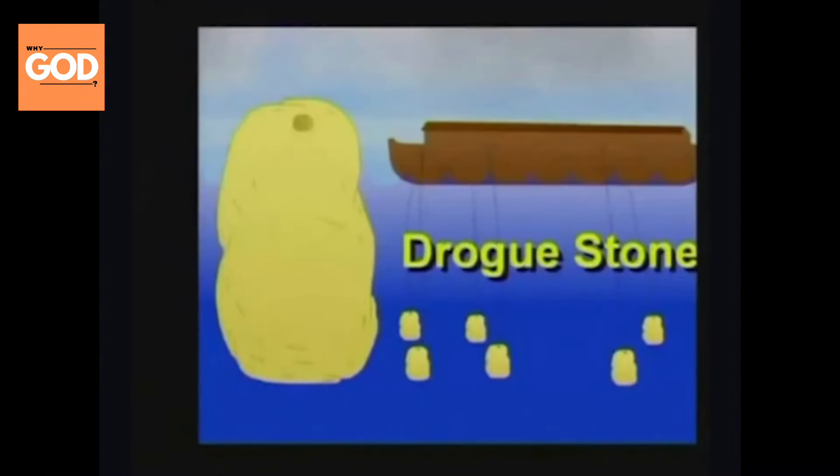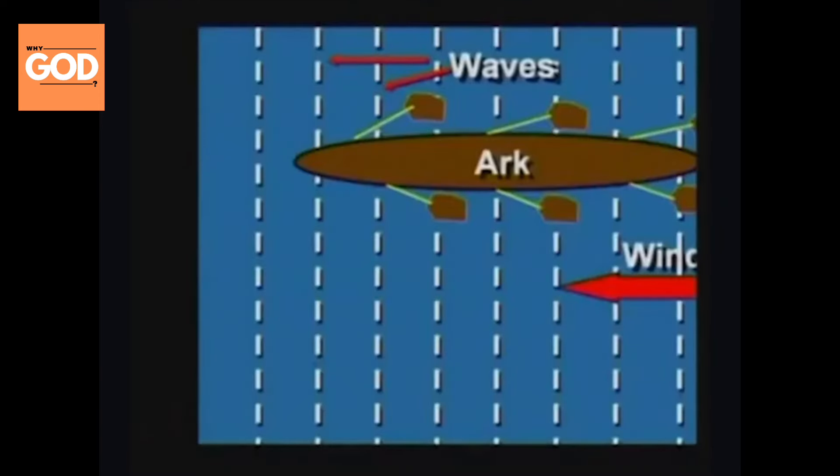What the drogue stones would do is make the boat stable during stormy weather — it's almost like you're anchored to the water. If it really gets windy, the rocks are going to drag behind you, and now you're always perpendicular to the waves. You can't capsize.